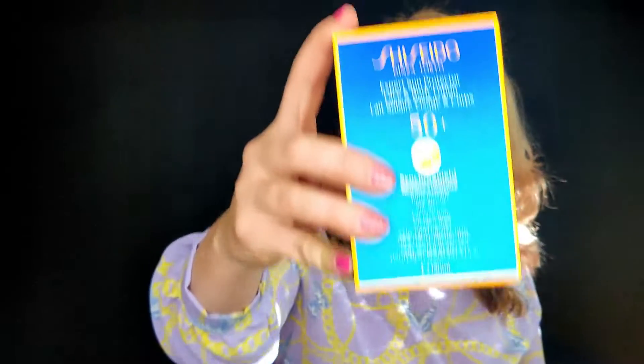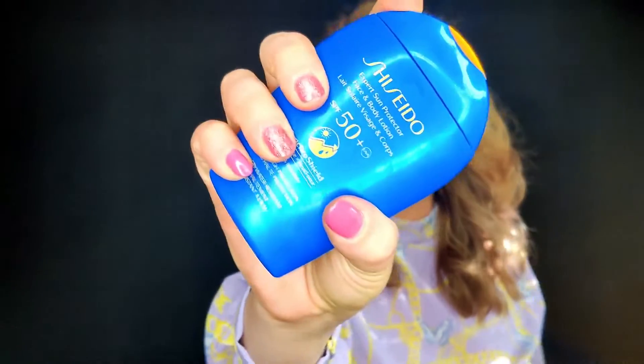The next SPF is from Shiseido — it's been around for a while. It's their Expert Sun Protect Face and Body Lotion with SPF 50, very high protection, very water resistant, and it's 150 ml. I love the bottle — it's very convenient and easy to hold, though it really doesn't look like 150 ml.